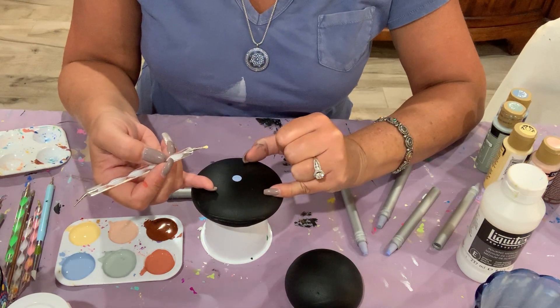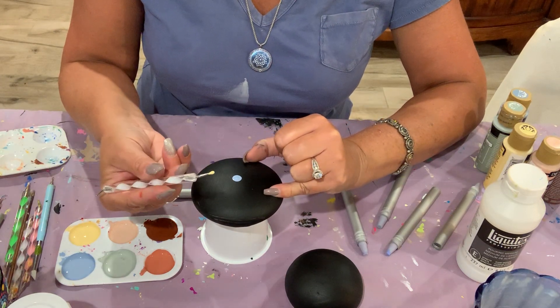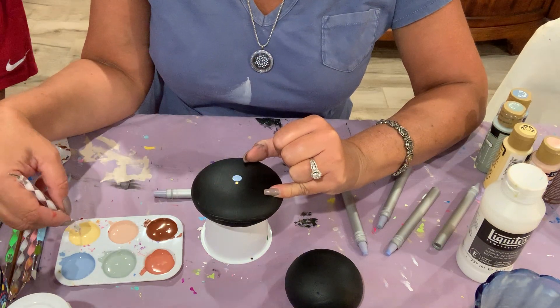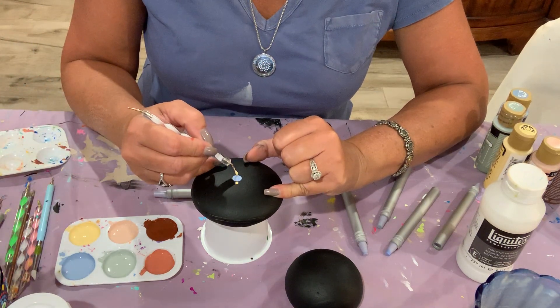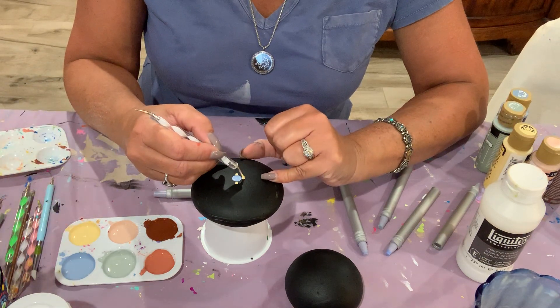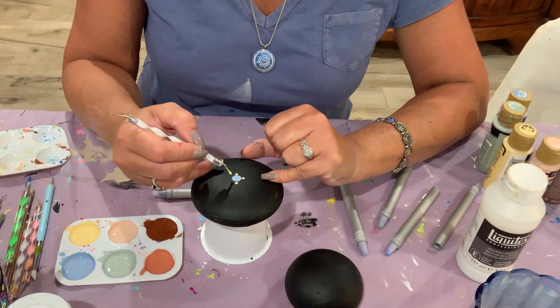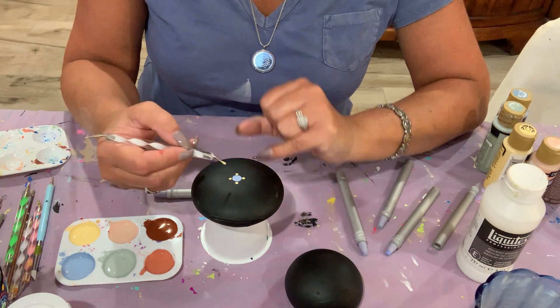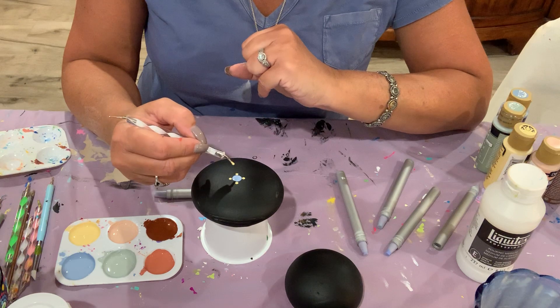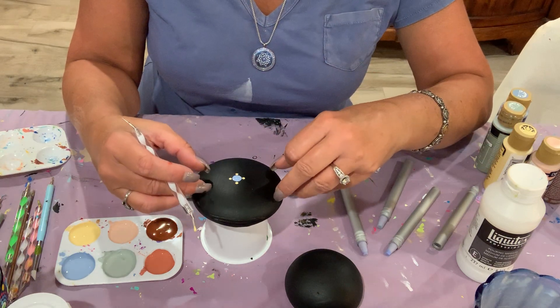I have the center dot here. With my manicure tool I'm going to make dots at 12 o'clock, six o'clock, nine o'clock, and three o'clock — I just made a quadrant. This is a smaller piece so I don't need a grid.